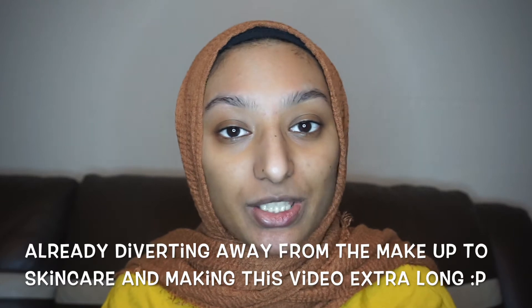Hi everyone, hope you are all doing well. Welcome back to my YouTube channel. Today I'll be doing a no makeup makeup look. Usually I'm a very full coverage foundation person, so we'll see how this turns out. I'm going to be starting off the video with some skincare, so please skip that if you're not interested.